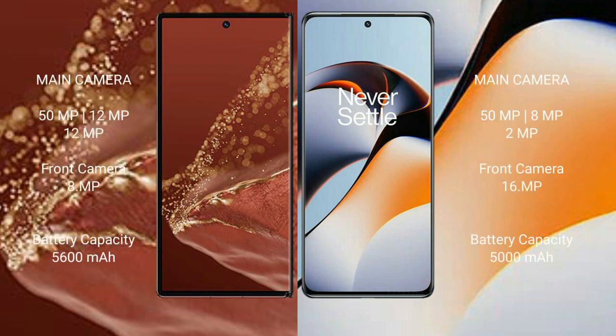The Huawei Mate XT Ultimate has a triple rear camera setup of 50MP plus 12MP plus 12MP, with an 8MP front camera. The OnePlus 11R has a triple rear camera setup of 50MP plus 8MP plus 2MP, with a 16MP front camera. The Huawei Mate XT Ultimate has a 5600mAh battery with 66W fast charging, while the OnePlus 11R has a 5000mAh battery with 100W fast charging.